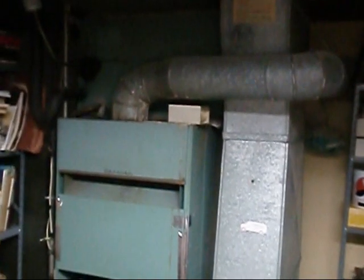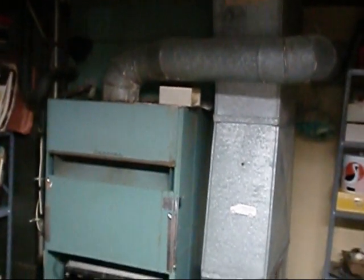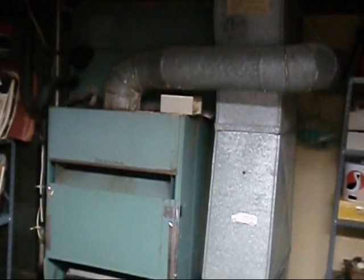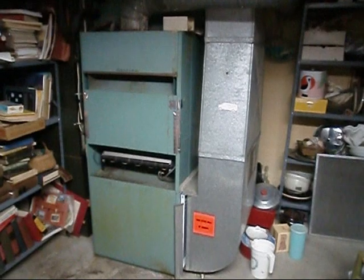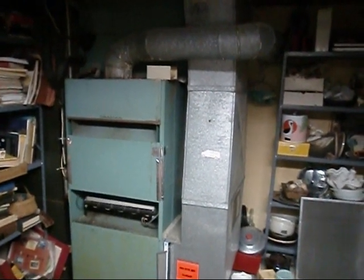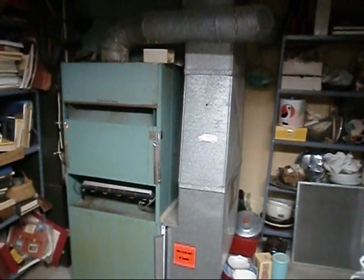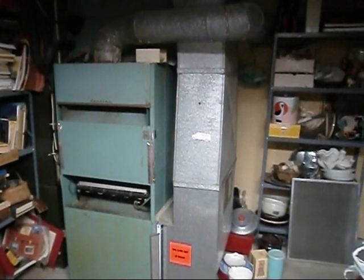I wouldn't be able to tell you exactly what the efficiency percentage is — maybe 70% if that. So there it is, and I'll be changing her out. I'm going to go back with probably a 100,000 BTU single-stage 95%+ furnace.